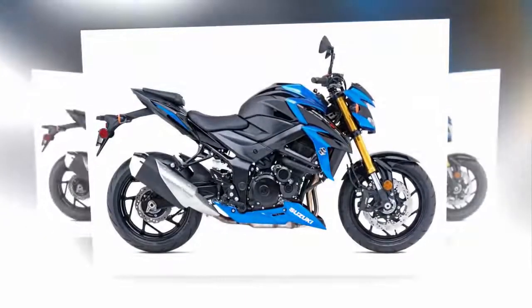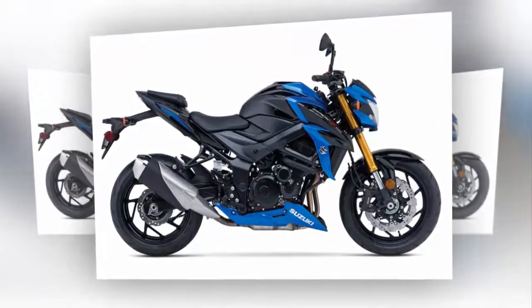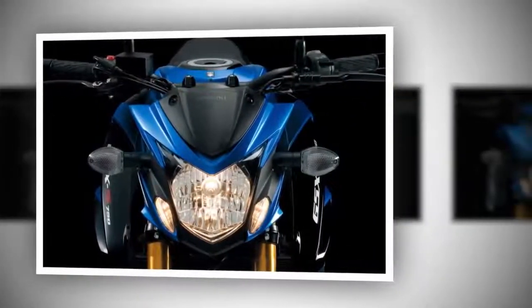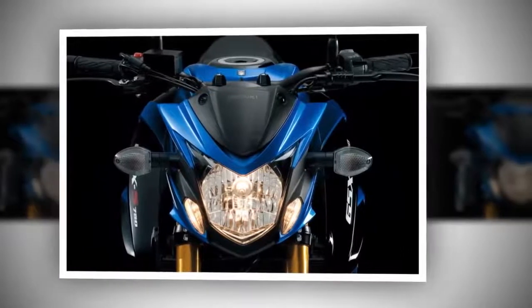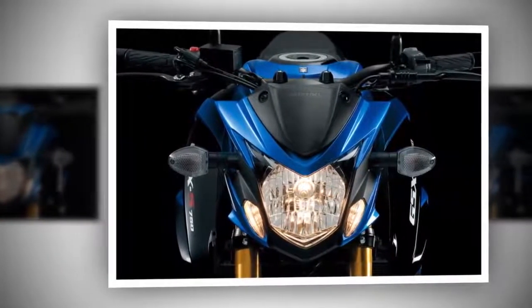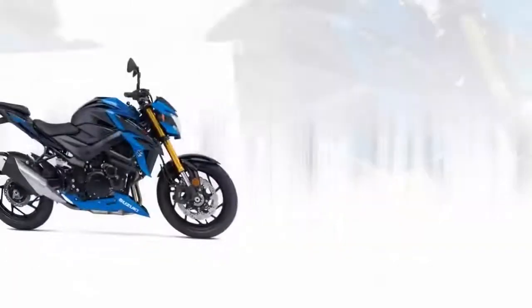Sporty-looking 10-spoke cast alloy wheels are fitted with Bridgestone Battlax Hyper Sport S21 tires in 120/70 ZR17 front and 180/55 ZR17 rear sizes. A matte black GSX-S750Z model featuring Nissin ABS will be offered along with non-anti-lock models, of which color options have yet to be announced.